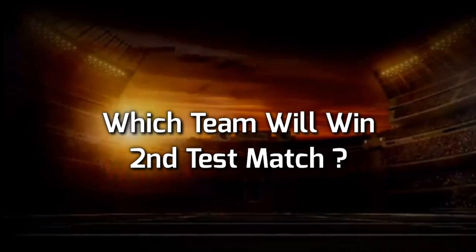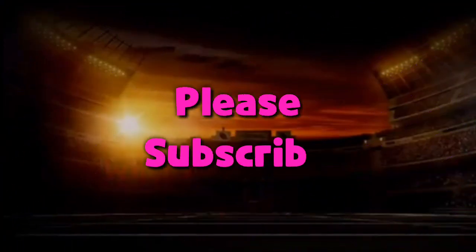Dear viewers, which team will win this 2nd and last Test match? You can let us know by commenting. If you found this informative, please like, share, and don't forget to subscribe to the channel. Thank you so much for watching this video.